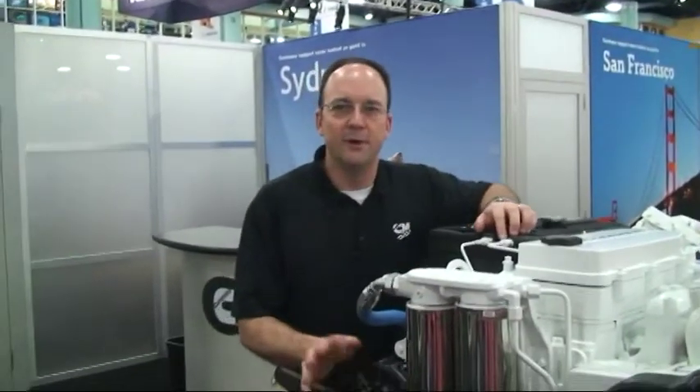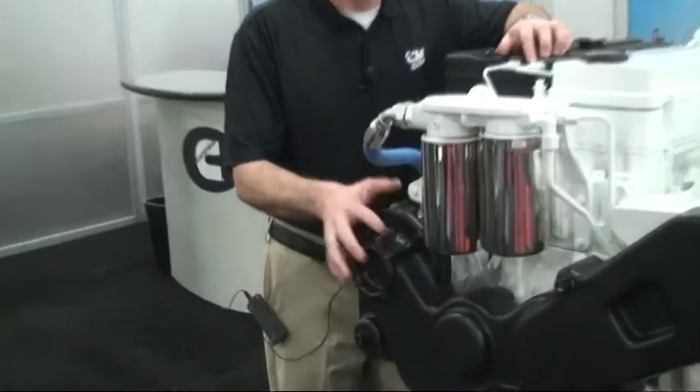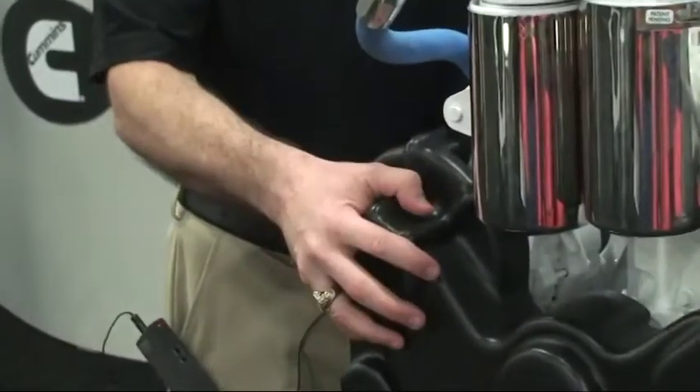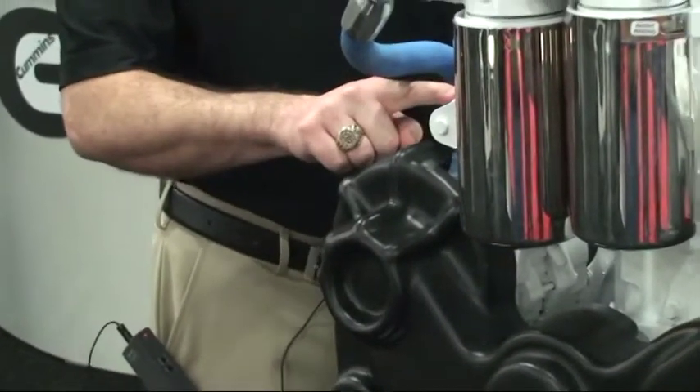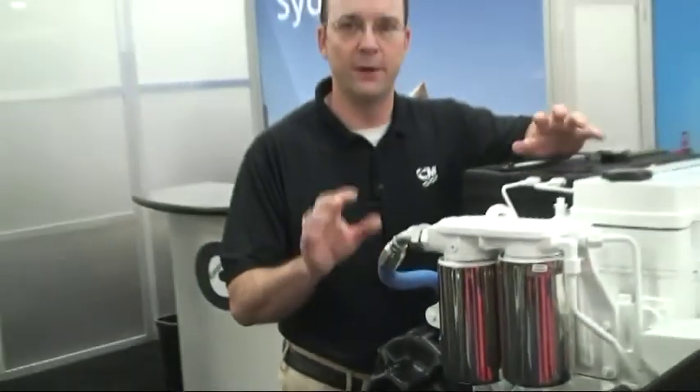Something else I'd like to tell you about the QSB 6.7 is this new Flextronic belt system. There's no tensioner involved. All you do is put the belt on, then tighten this bolt all the way up to the stop. It's automatically tensioned exactly where it needs to be — there's no guessing involved.